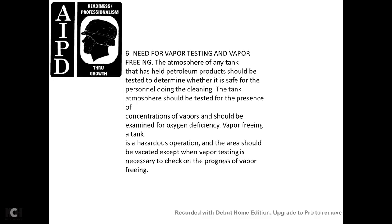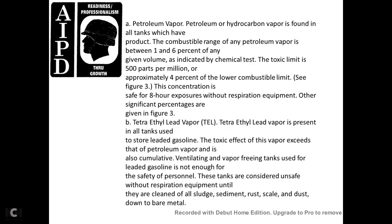Need for vapor testing. Vapor freeing: the atmosphere of a tank that has held petroleum products should be tested to determine whether it is safe for personnel doing the cleaning. The atmosphere should be tested for the presence and concentration of vapor, and examined for oxygen deficiency. Vapor freeing of the tank is a hazardous operation. The area should be vacated except when vapor testing is necessary to check the progress of vapor freeing. Hydrocarbon vapor is found within all tanks that have held product. The combustible range of any petroleum vapor is between 1 and 6 percent.